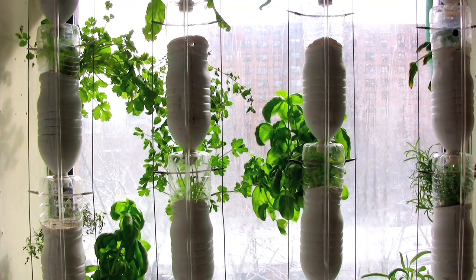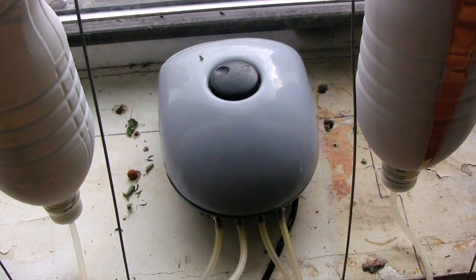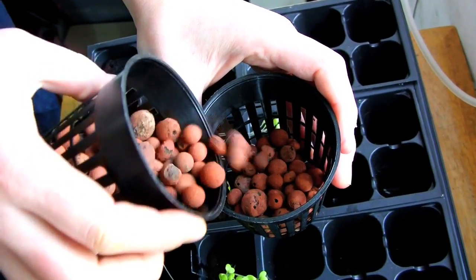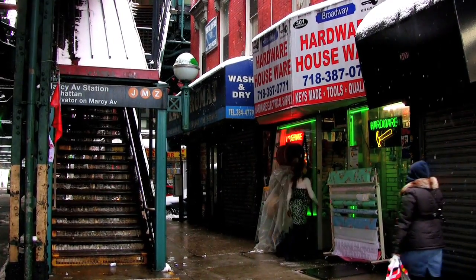It's a vertical hydroponic garden made out of water bottles, tubing, an air pump, and some hydroponic supplies. Most of the stuff I got out of the recycling bin at my apartment building and at my local hardware store.